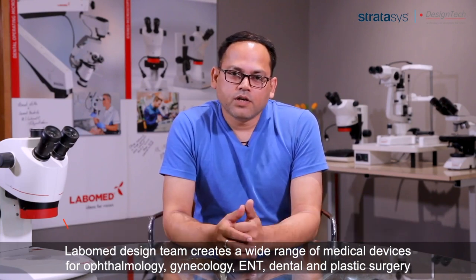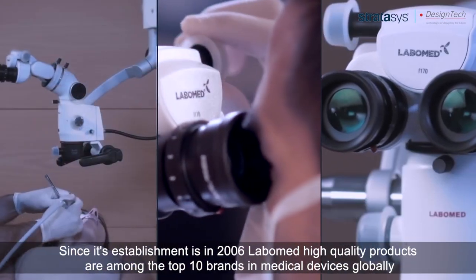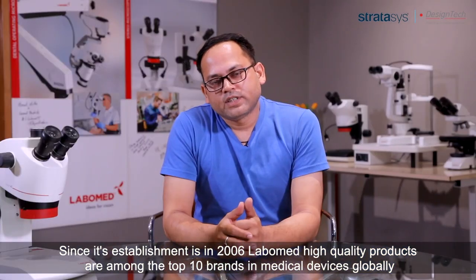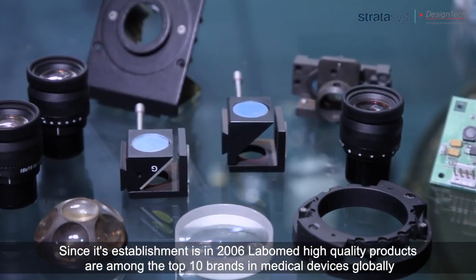Lapomid design team creates a wide range of medical devices for ophthalmology, gynecology, ENT, dental and plastic surgery. Since its establishment in 2006, Lapomid's high quality products are among the top 10 brands in medical devices globally.